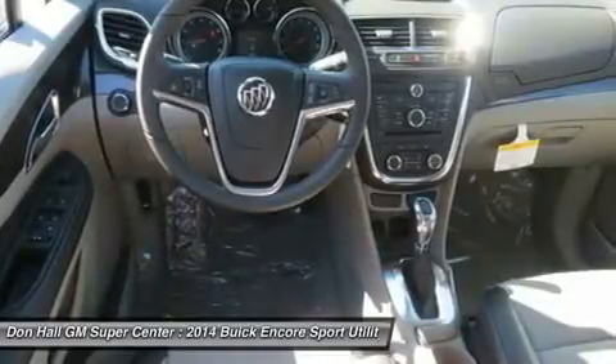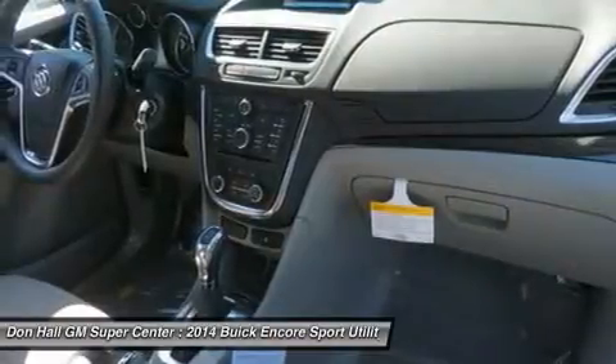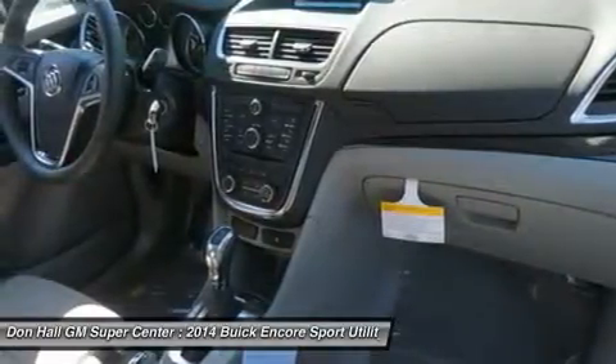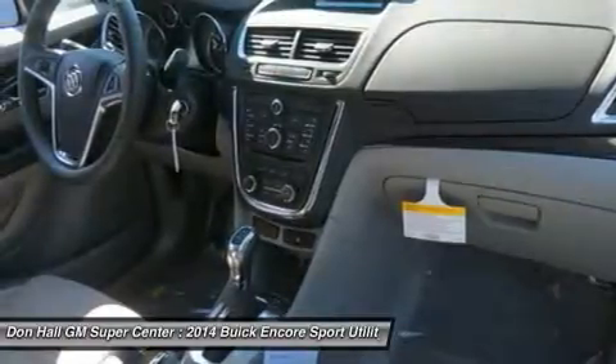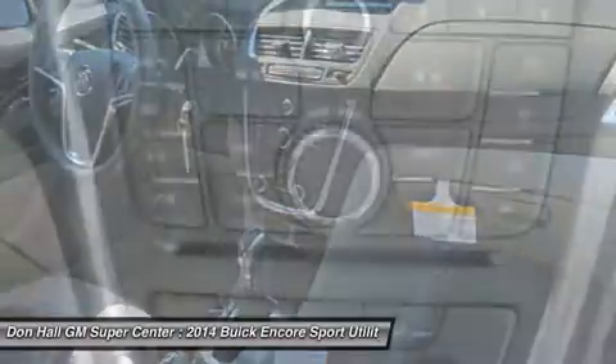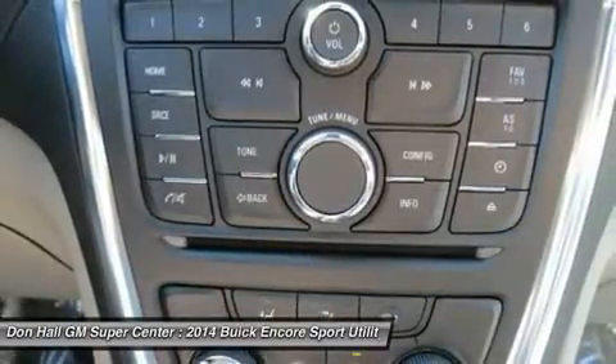At the heart of Encore's power is a 1.4L ECOTEC 138-horsepower turbocharged engine with variable valve timing. For even more peace of mind, the all-wheel drive option seamlessly shifts power to Encore's rear wheels when more is required for better traction and handling.